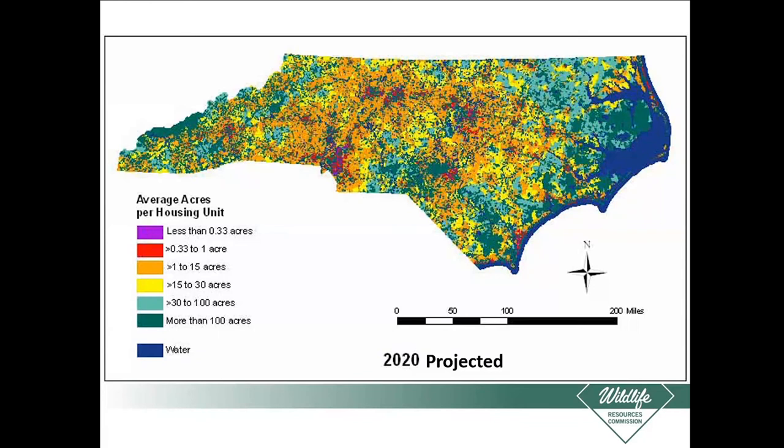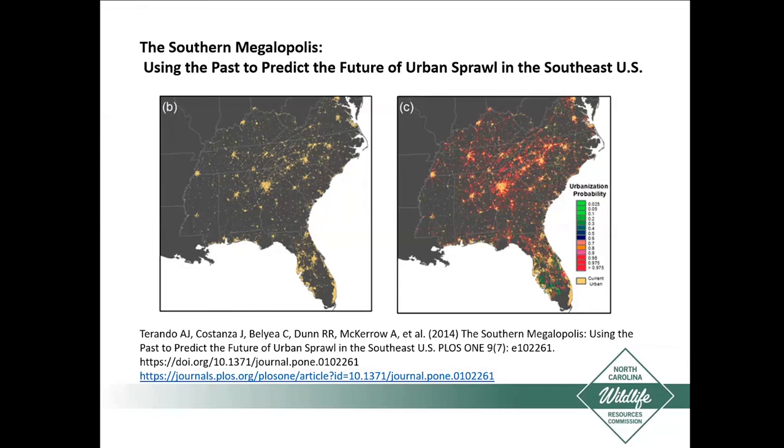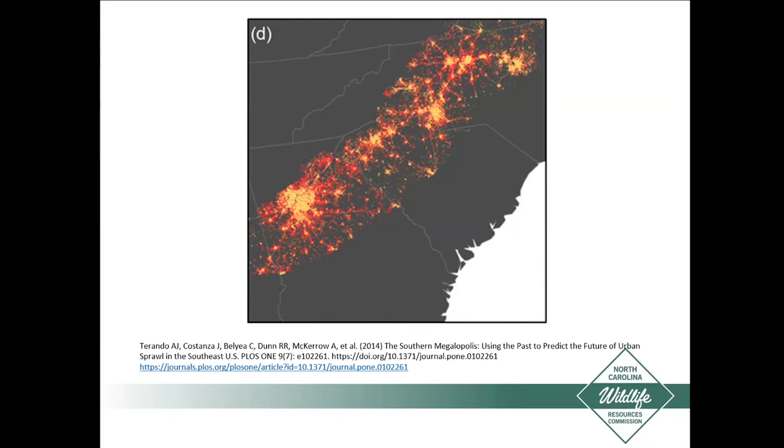Other researchers have looked at urban land cover and urbanization. One study titled 'The Southern Megalopolis' shows urban land cover in 2009 on the left and projected urban land cover in 2060 on the right, with more red indicating greater urban areas. Zooming into the Piedmont ecoregion, you can see a very connected urban landscape basically running I-85 all the way down into Georgia.